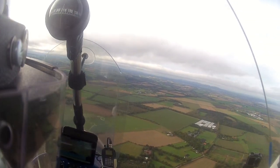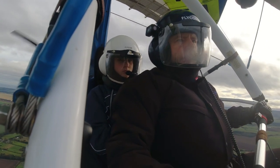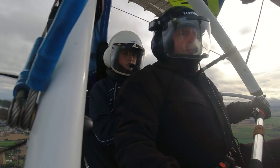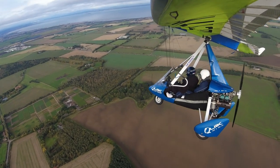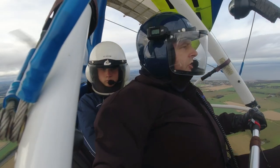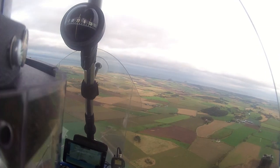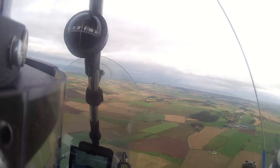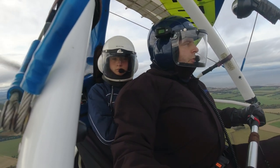I think we're getting a bit too close to the Lammermures, so what we will do is just gently turn away from that. We've got a tailwind just now, which is pushing us along at a terrific speed.